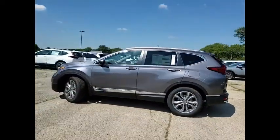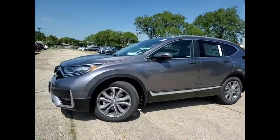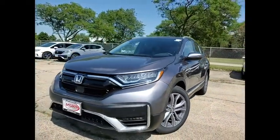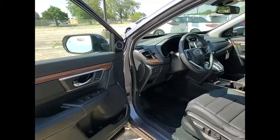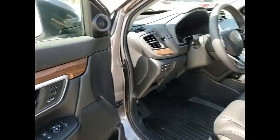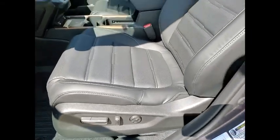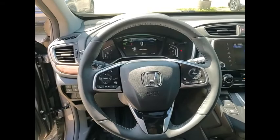Your new ride is just a phone call away. The Honda CR-V Hybrid.